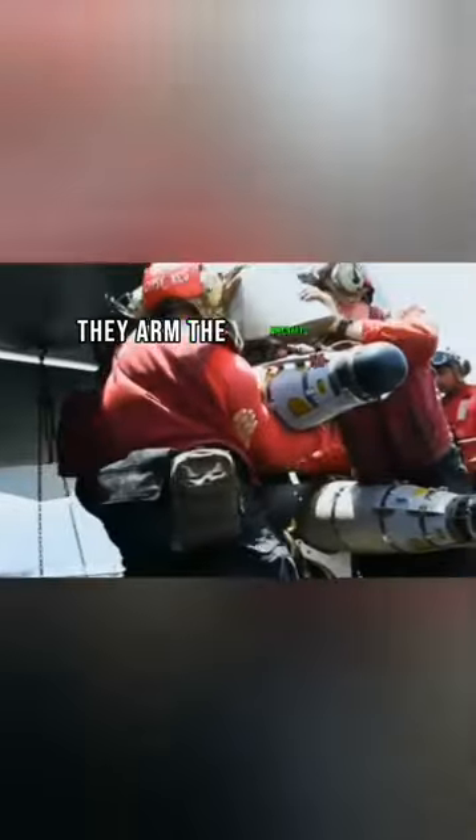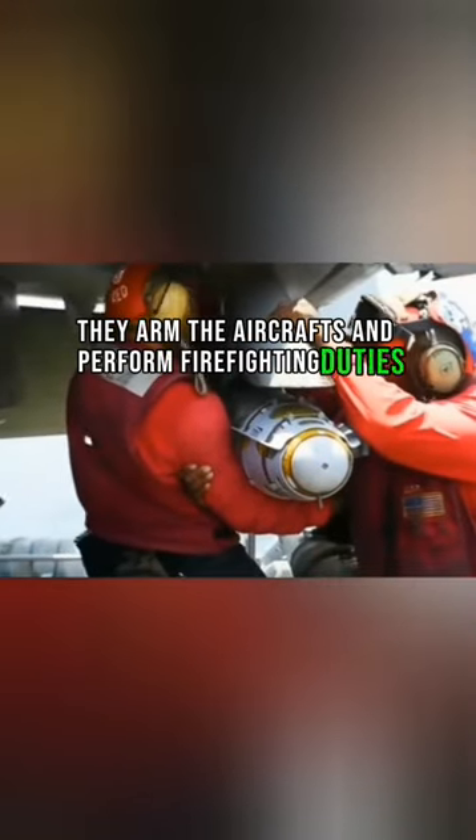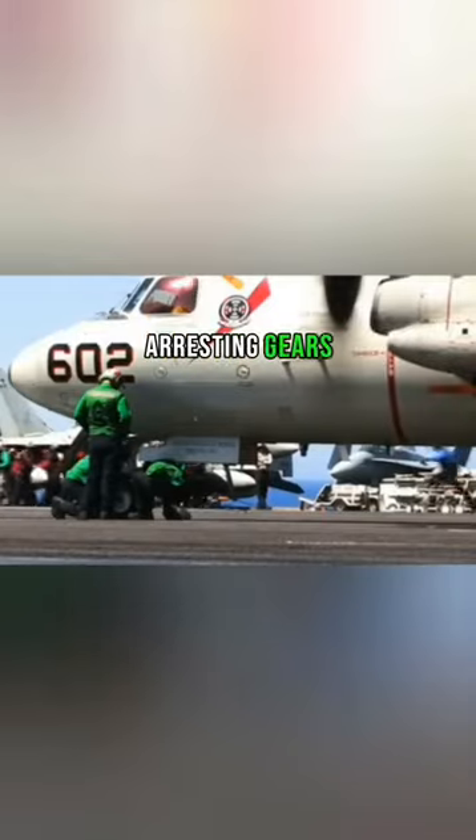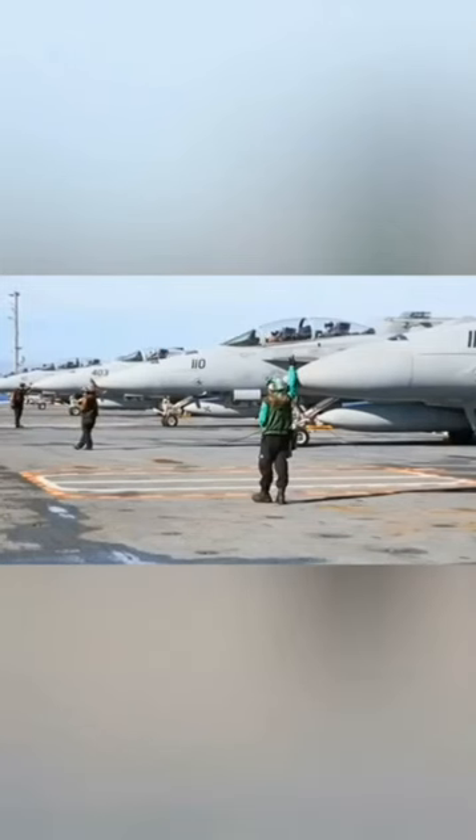The reds are the ordnance men — they arm the aircraft and perform firefighting duties. The greens maintain aircraft landing arresting gears and takeoff catapults. The purples handle all the aviation fuel on the carrier, refueling aircraft.